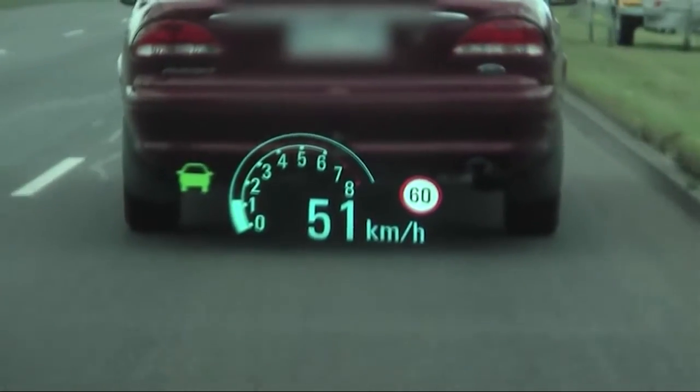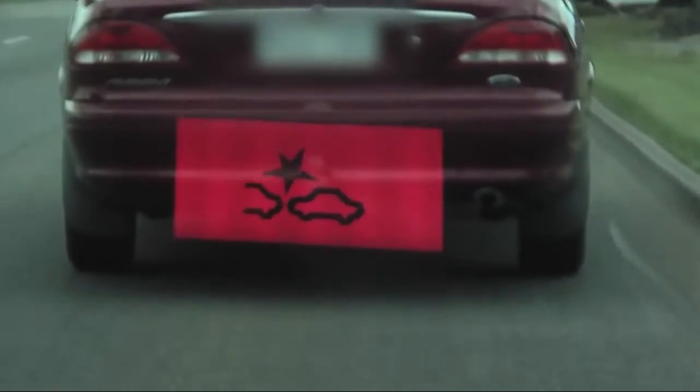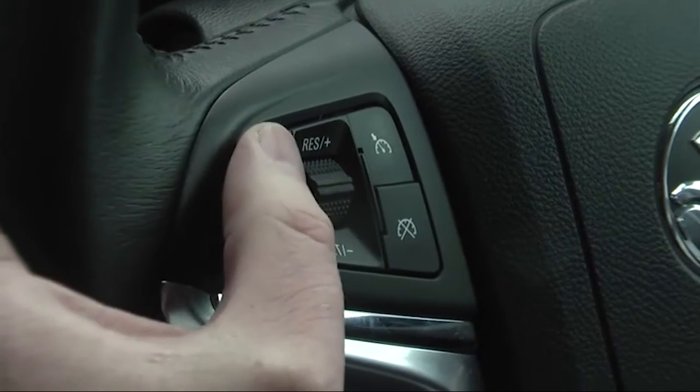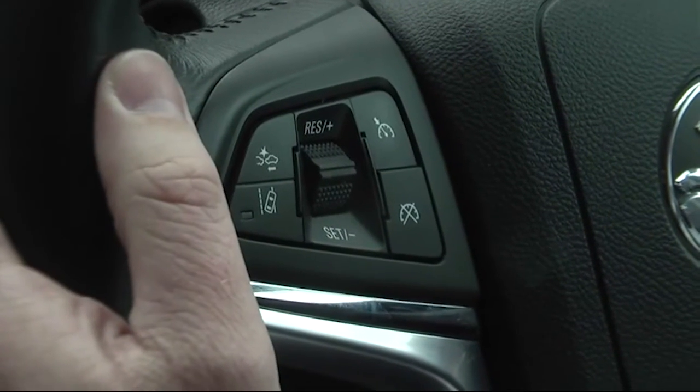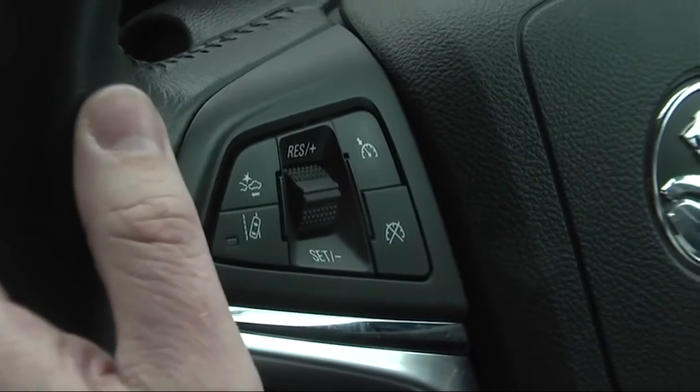If an imminent threat is detected, the driver is alerted via both the head-up display and an audible tone. You can adjust how sensitive the system is by using the button on the left-hand side of the steering wheel. You can toggle through four settings.